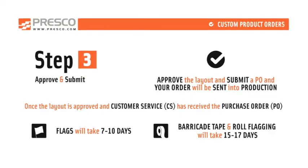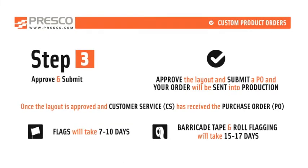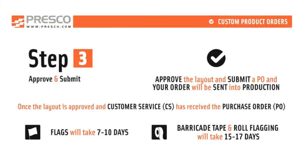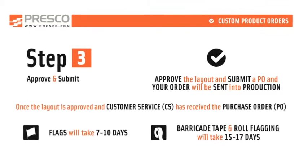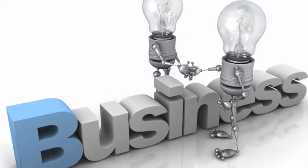Step 3 is that we start the printing process. We're committed to doing it right and making it look great. Flags take 7 to 10 days, and the rest of our products 15 to 17 days.